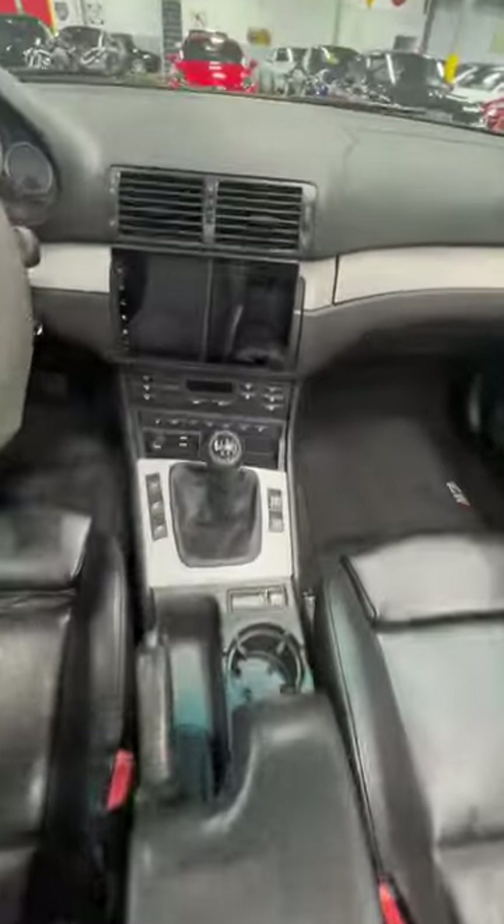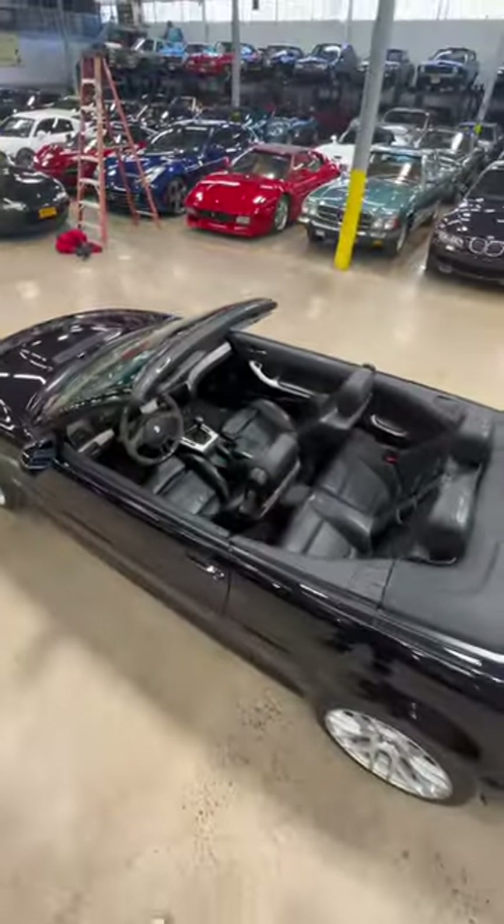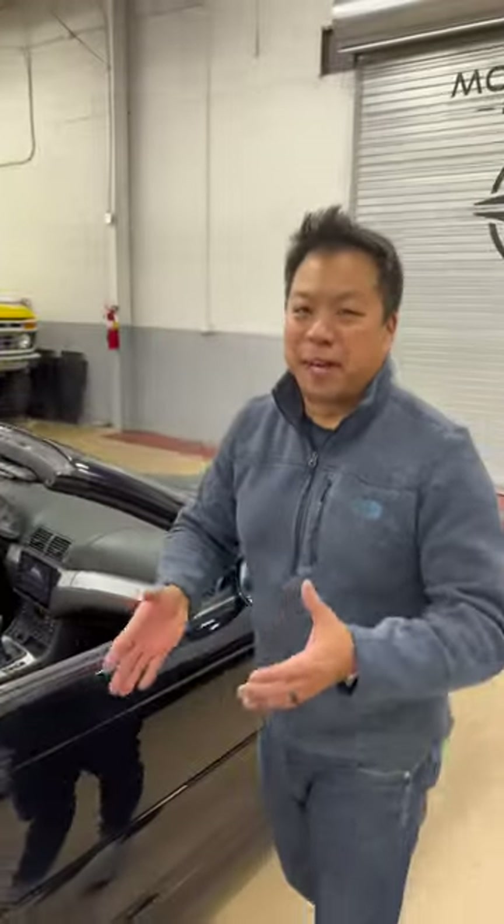It has a black leather interior and seats four. The seatbelts are interesting — they're actually on the inboard side and have these clips, which are important to know because when the top is down, the seatbelts will otherwise flap around and make noise.